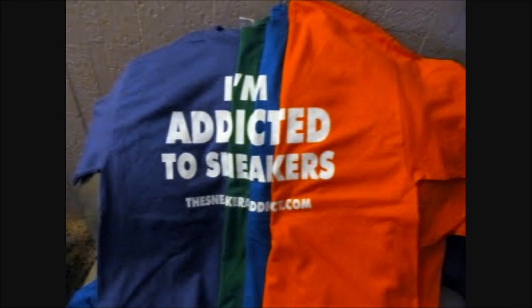I'm an addict for sneakers. What's good, what's good? Back up in the building. It's your boy DJ Delz back with a brand new episode here at Sneaker Addicts Show.